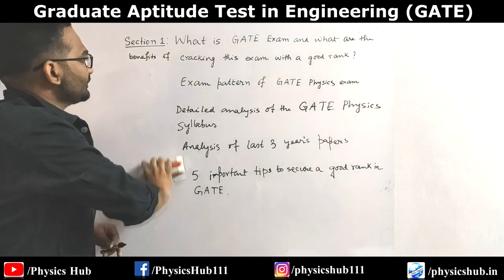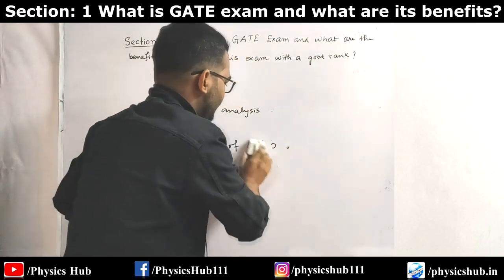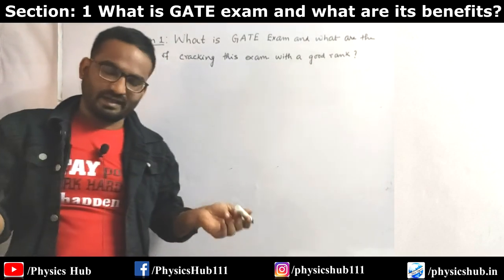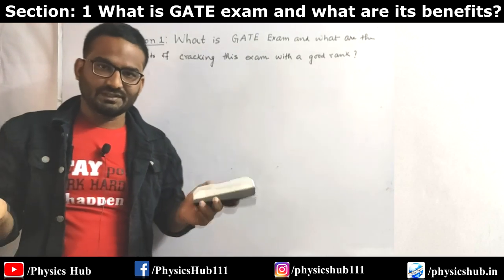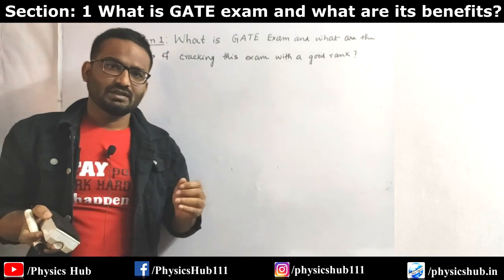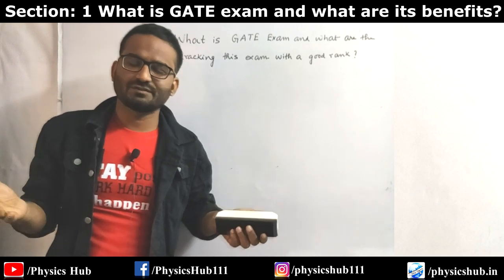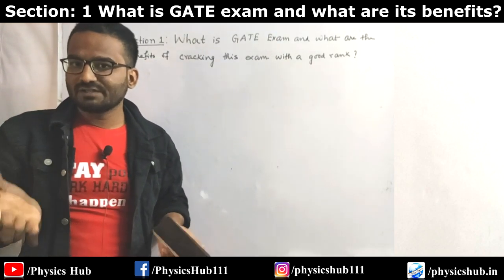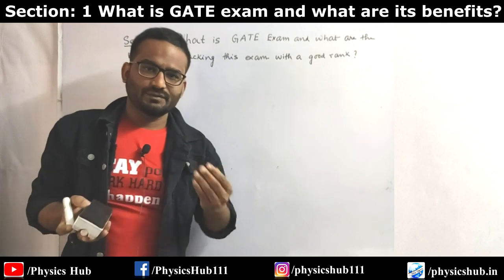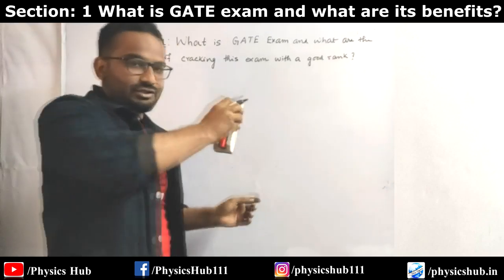Section 1: What is GATE exam? GATE is basically a national level exam which is conducted by IISc - Indian Institute of Science, Bangalore - and other seven IITs, annually once in a year, generally in the month of February. This test basically tests the comprehensive understanding of a candidate. Different graduate students of engineering and technology and postgraduate students of science background can apply. The full form of GATE is Graduate Aptitude Test in Engineering, although science students can also appear.